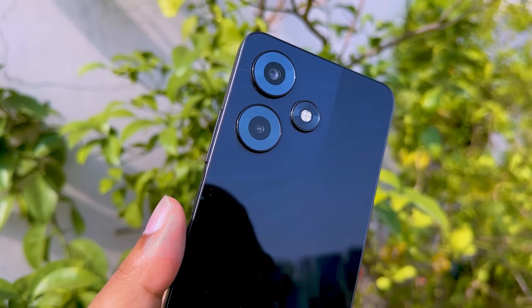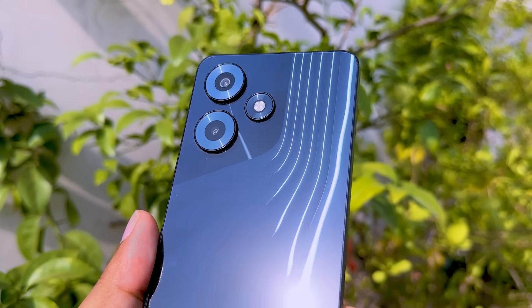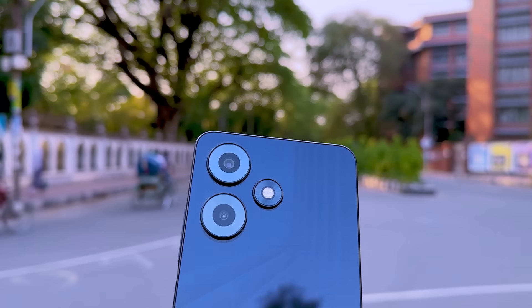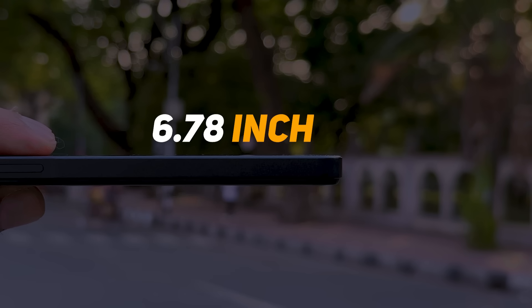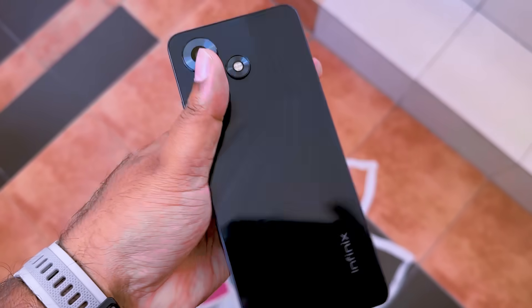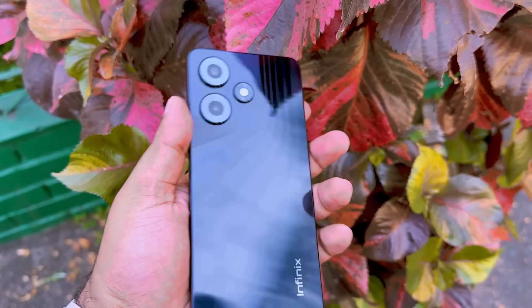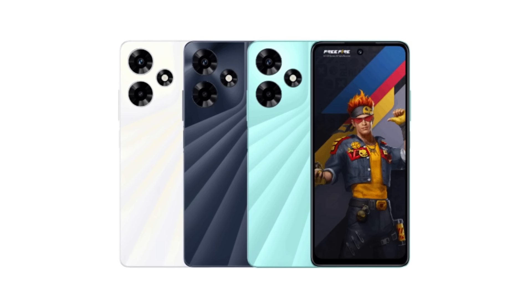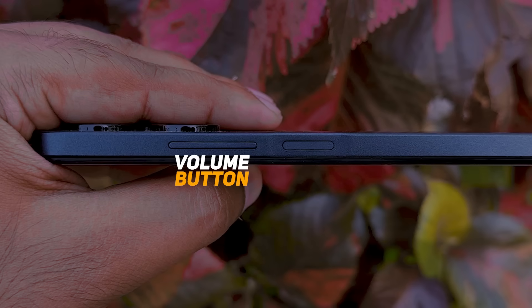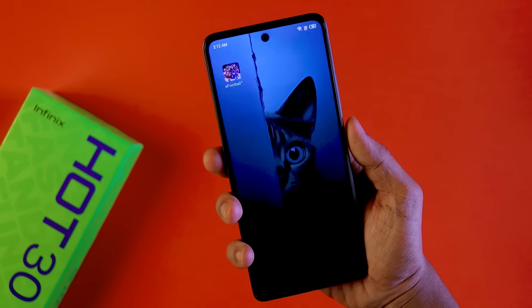Moving on to the design and outlook: the rear panel features shiny stripes that catch the light nicely in sunlight. The build is polycarbonate with a large camera housing. The phone has a 6.7-inch display and measures 8.4mm in thickness. It comes in Racing Black color. On the sides, you have volume buttons and a power button with a side-mounted fingerprint scanner.